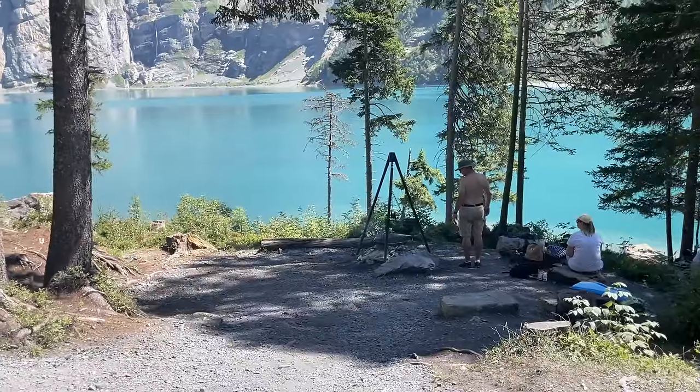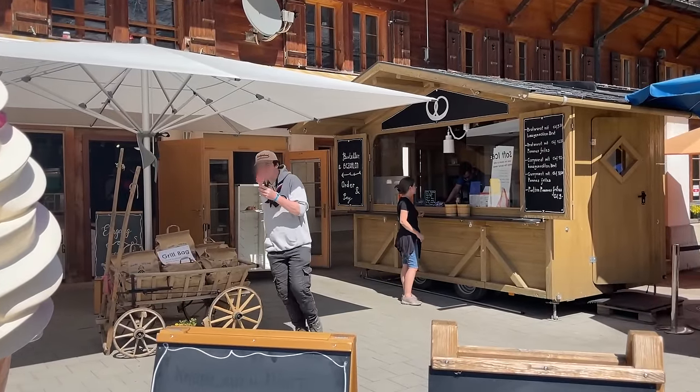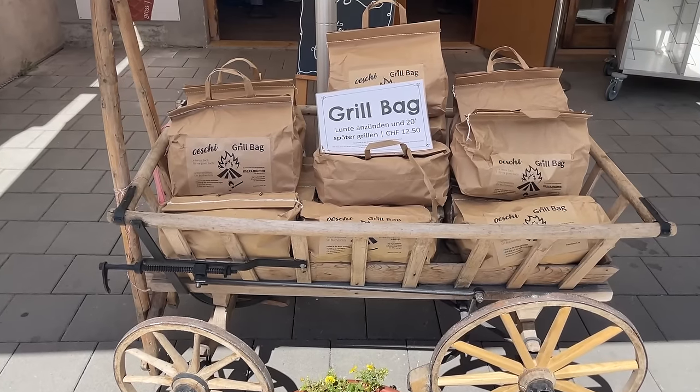You'll see a bunch of grill spots, and from the Berg Hotel Oeschinensee you can buy a picnic basket — for 35 francs per person you get a Bernese Oberland bratwurst or veggie sausage, bread, salad, chips, and Oeschinensee water. That seems a little steep since you could pay much less for a picnic from the grocery store, but we're going to check out one of the restaurants at Oeschinensee instead.